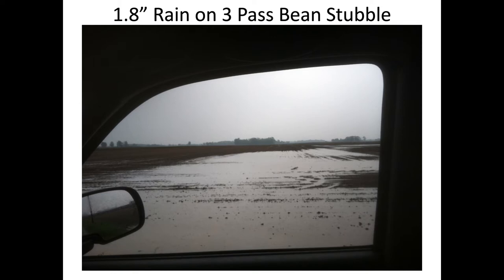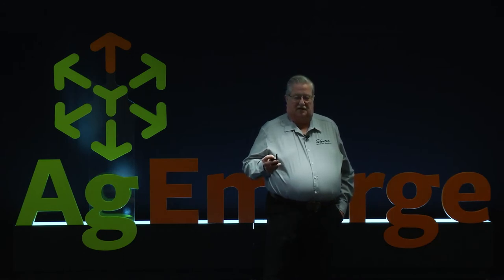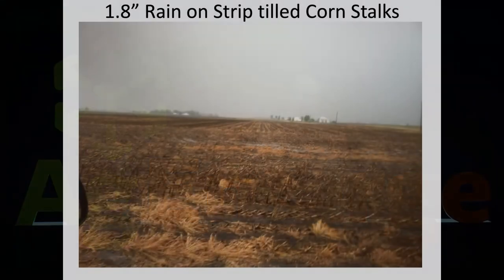We can get on these no-till fields a whole lot quicker than guys that are working ground, because of the soil structure — it holds water better and doesn't compact like ground that doesn't have soil structure. Neighbors are finally starting to see that. We started no-till 35 years ago and I've pretty much not been accused of thinking in the box for a long time. Back then, all the neighbors knew we were going to be done when we went to no-till.